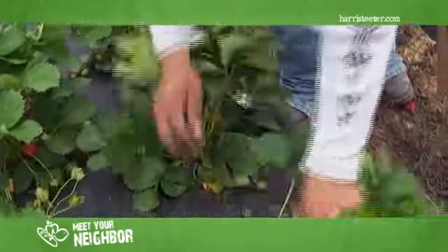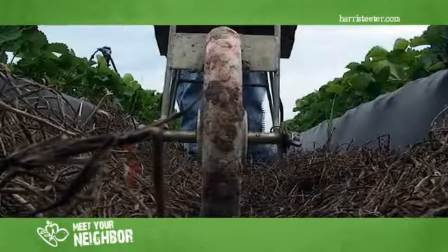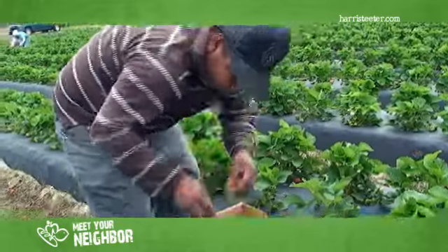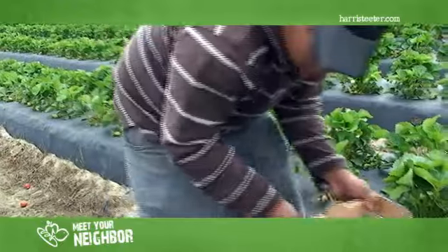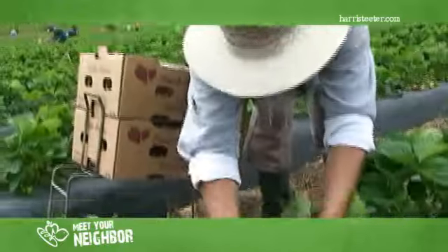They're planted in October. All of our nutritional that we use here is compost. We're very limited on the number of chemicals that can be used grown organically, so it's a real challenge to grow the strawberries, but we are doing a very good job at it and we're shipping most all of these strawberries to Harris Teeter.